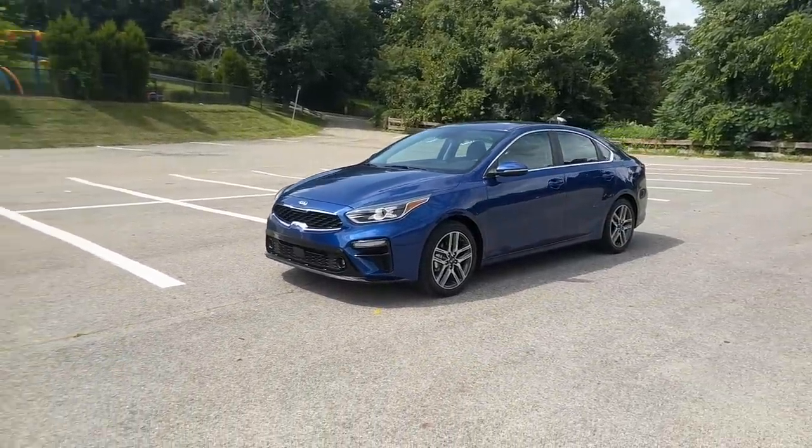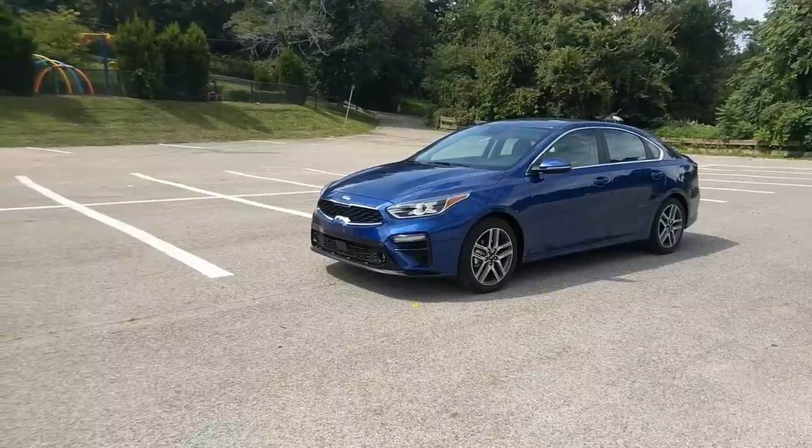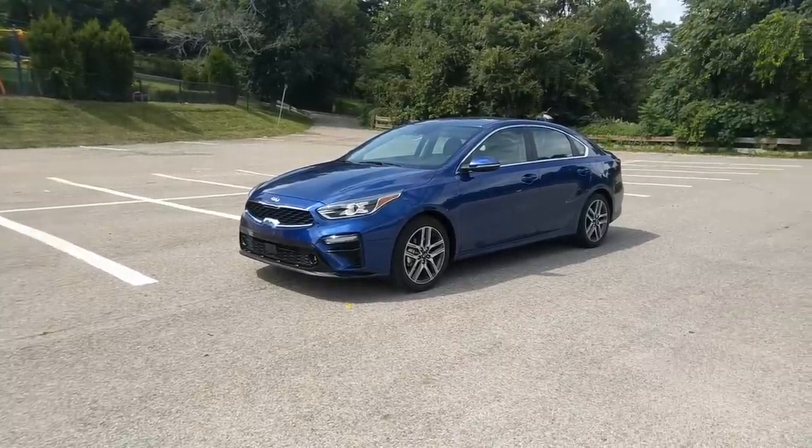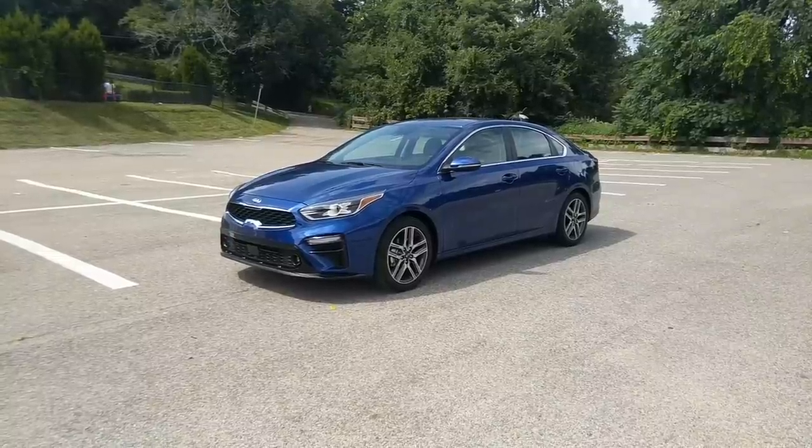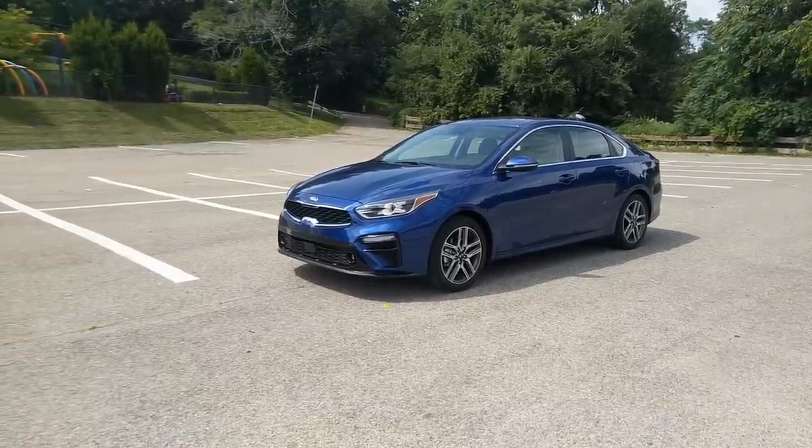The big story here is value. I think that this car is going to be a great value for a lot of people. Kia says that a lot of first-time buyers are going to be looking at this Forte, and I do not blame them.